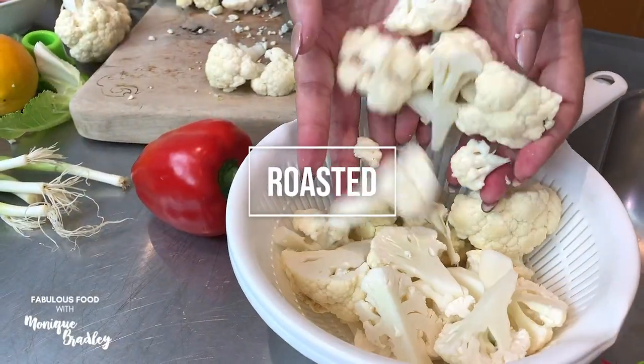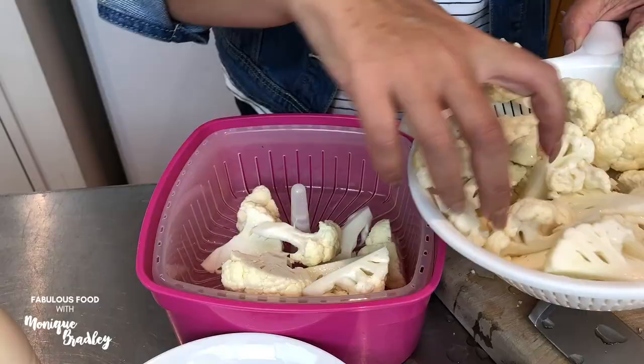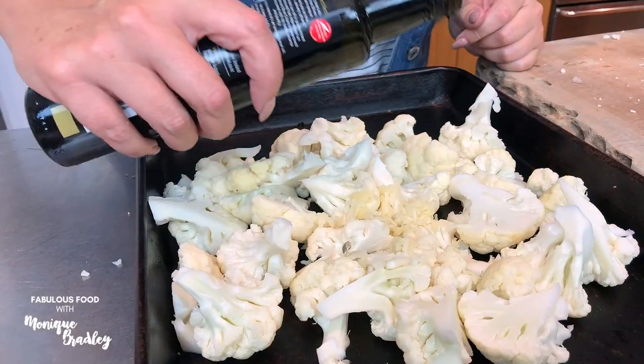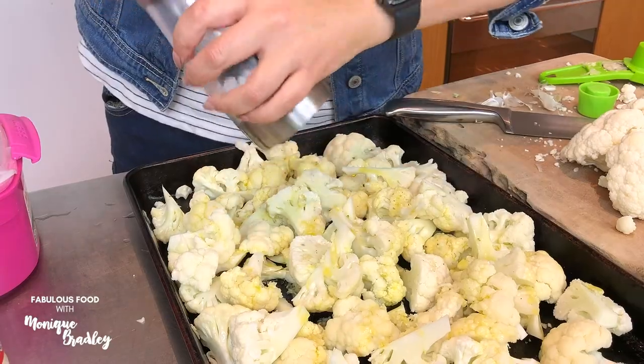Roasted cauliflower is my number one favorite. I always start with steamed cauliflower first because it feels like it speeds up the cooking time and produces a more tender result. I also make sure I add grated garlic, olive oil, salt and pepper, and I cook till golden.